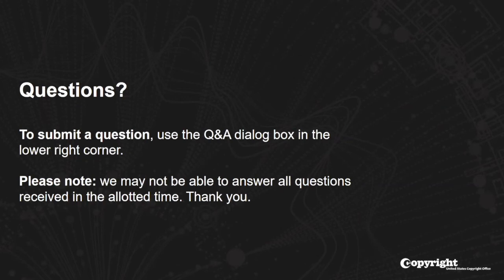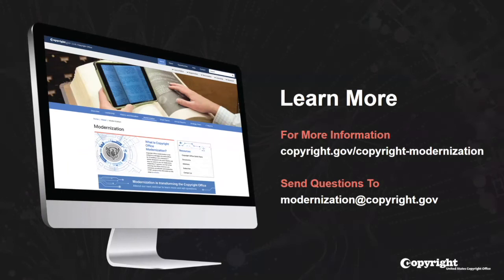The next question is: will the electronic system be able to send content one day for copyright registration when it's longer than 10,000 works? The current system can only accommodate up to 10,000 works per document submitted. If you have more than 10,000 works, please use the paper process for that, but we are looking forward to being able to accommodate more than 10,000 works in the recordation system as the office's new Copyright Public Record System evolves and the two are connected.